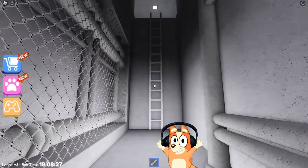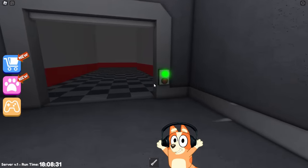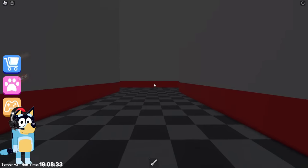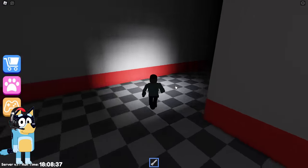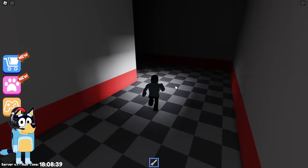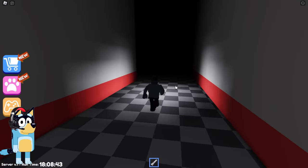Now let's move on. We need to climb this ladder to the top. And what awaits us ahead? It says that this is the number one fun game. The lights went out again. I don't think this is a very good sign. Some kind of labyrinth or something like that awaits us ahead.